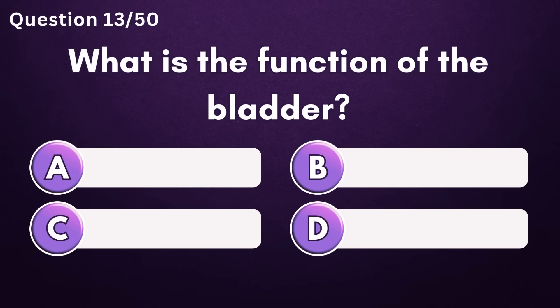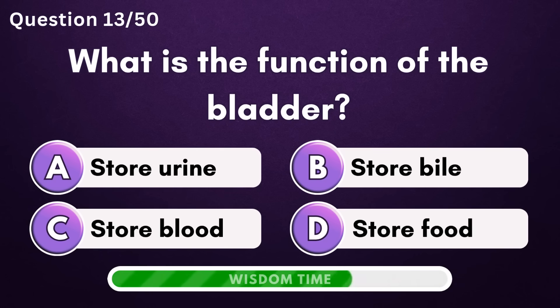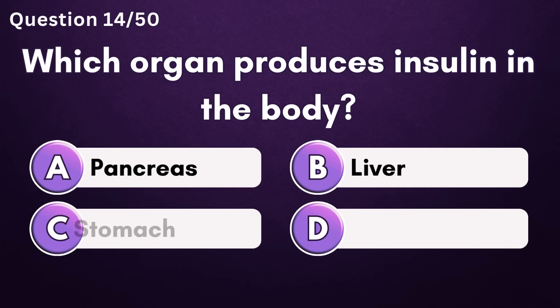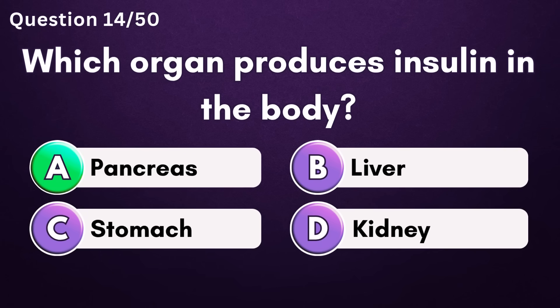What is the function of the bladder? Answer A: store urine. Which organ produces insulin in the body? Answer A: pancreas.